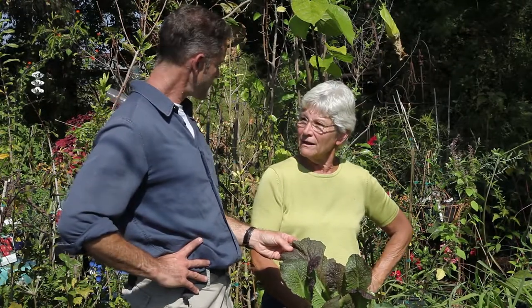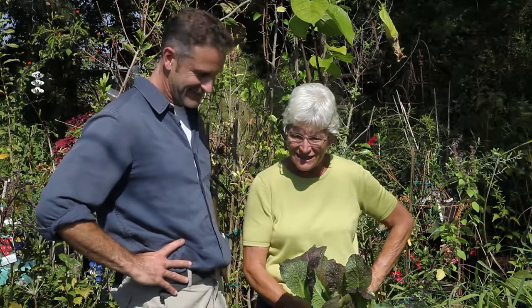Thank you, Emily — lots of good information to take home for our herb garden. Great stuff, lots of fun.